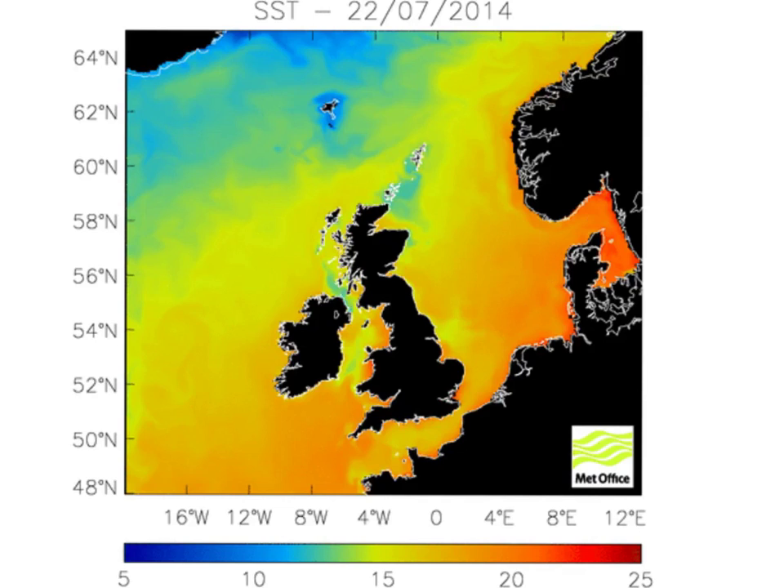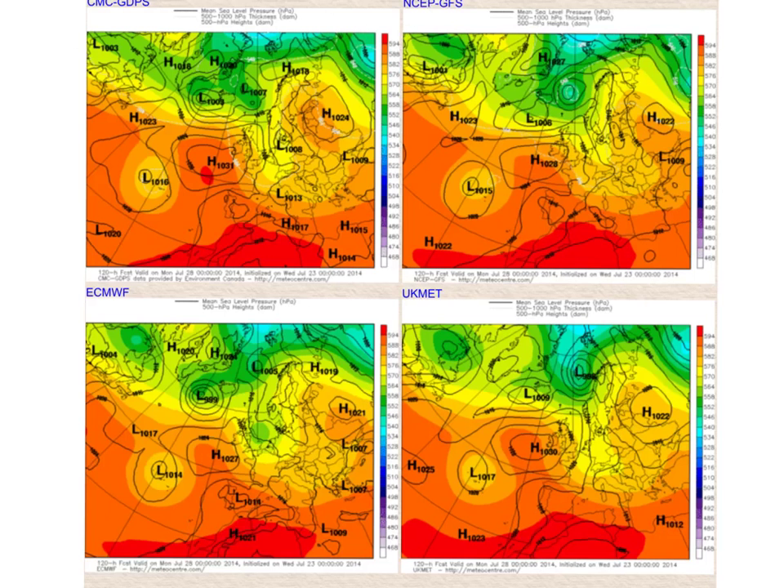These warm sea temperatures have an impact because if we get cold air coming in aloft across the top of that, it destabilizes the atmosphere and generates thundery showers. We saw an example of that during last weekend where the Spanish plume — the warm air at surface levels — was aided by that warm water as a cold area of air came in from the Atlantic and triggered those thunderstorms. We may get an example of that again late on this week, although probably not to the extent we saw last weekend.